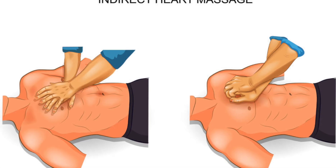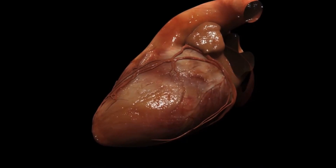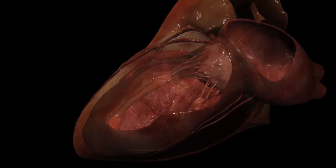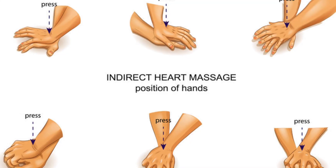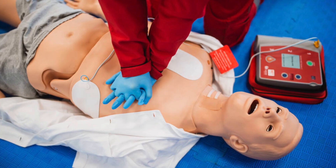Step two: hand placement. Place the person on a firm surface and kneel beside their chest. Find the center of the chest between the nipples. Place one hand here, other hand on top, fingers interlocked. Arms straight, shoulders above your hands.